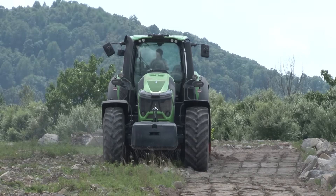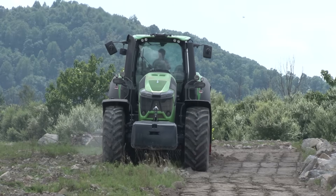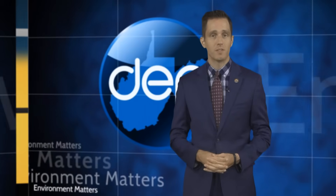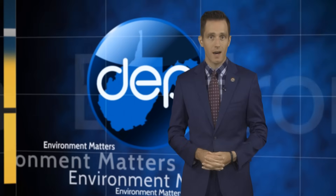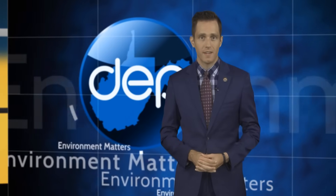In Mingo County, I'm Mike Huff for Environment Matters. This summer's demonstration has generated interest from several parties looking to lease time with the machine, and plans to purchase the Super Soil Stone Crusher are currently underway.